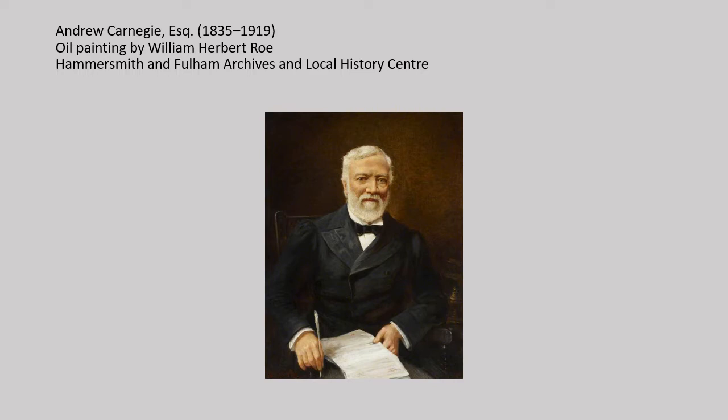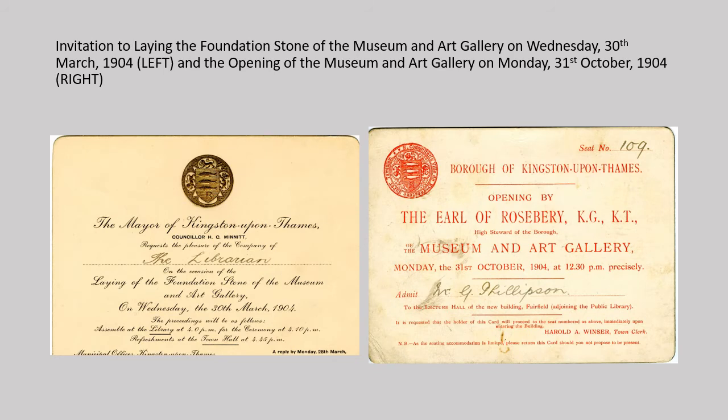Carnegie funded the building of a staggering 2,811 libraries in Britain and the US. Mayor Henry Minnett laid the museum's foundation stone on the 30th of March 1904 and the museum opened at the end of October. The building consisted of a space for permanent displays at the front, a lecture hall at the back and a first floor art gallery. Its primary purpose was educational. Both museum and library were designed by architect Alfred Cox, who aimed to make the layout simple and well-lit.